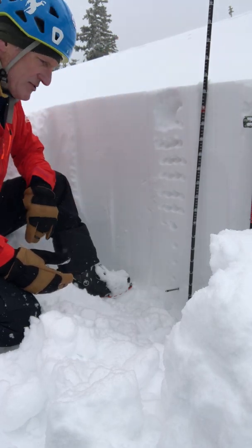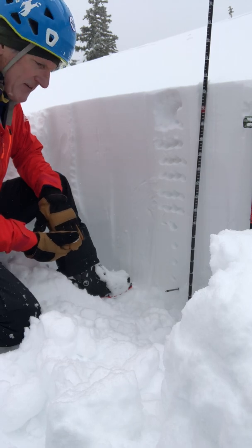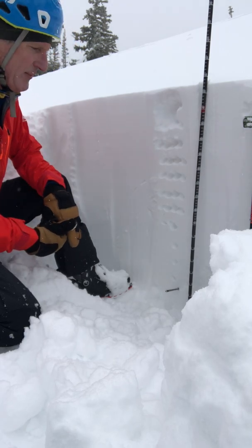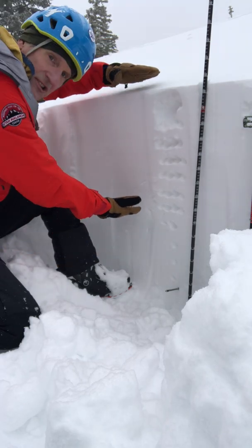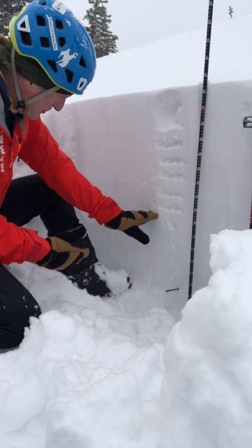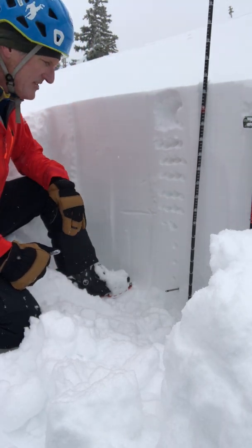On the slope there's a little over two meters of snow, so that means that with about a 30 centimeter layer of faceted snow down near the ground, we have almost two meters of snow on top of it. Here's recent storm snow from the last 36 hours or so. This is approximately the interface of the recent storm snow on the old snow surface.